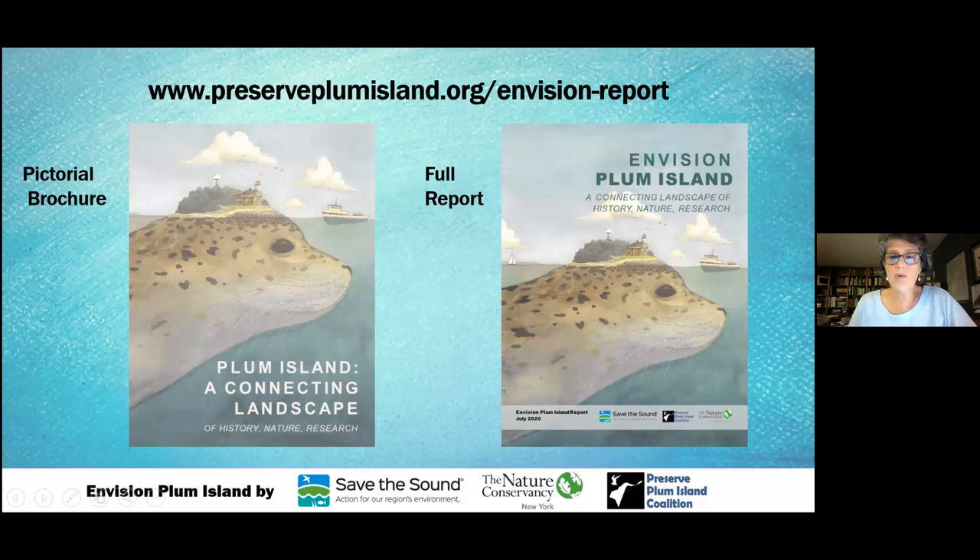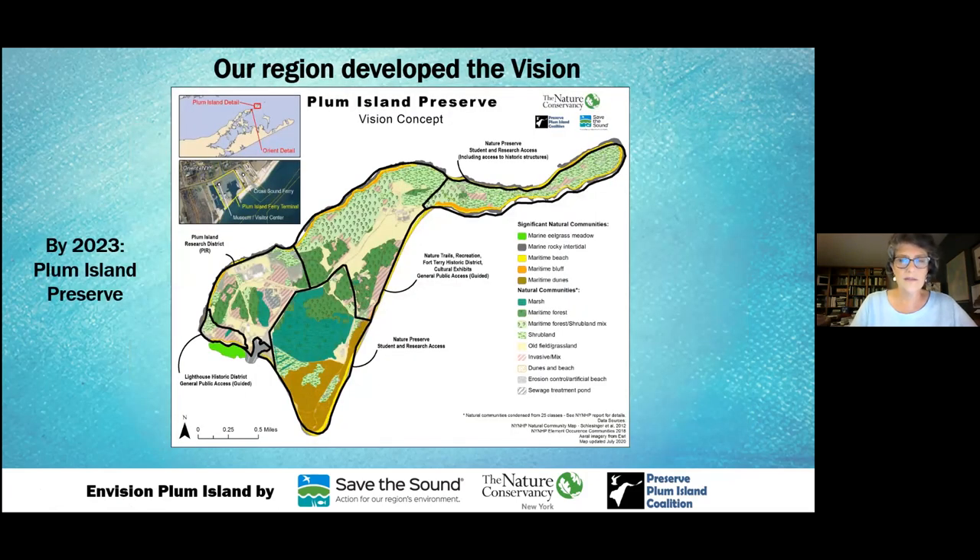We developed the Envision Plum Island report — about 72 pages long with detailed recommendations based on workshops, interviews, and research. That's available on the Preserve Plum Island website. We also created a brochure as a pictorial synopsis of our ideas, with a lot of Scott Bluedorn's artwork. The concept is that if somebody turns the pages, they'll get a visual sense of the vision we have for Plum Island.